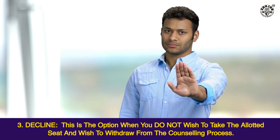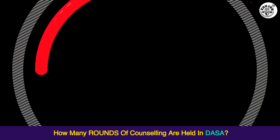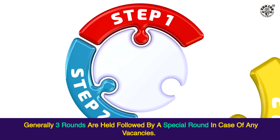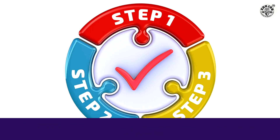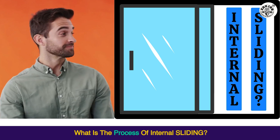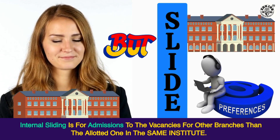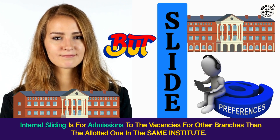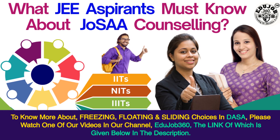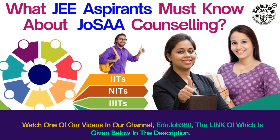Decline: this is the option when you do not wish to take the allotted seat and wish to withdraw from the counseling process. How many rounds of counseling are held in DASA? Generally, three rounds are held followed by a special round in case of any vacancies. The third round has only two options: accept or decline the allotted seat. What is the process of internal sliding? Internal sliding is for admissions to vacancies for other branches than the allotted one in the same institute. To know more about Freezing, Floating, and Sliding choices in DASA, please watch one of our videos on EduJob360, the link of which is given in the description.